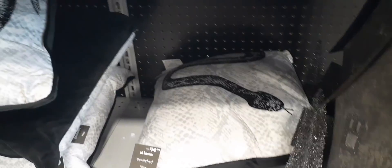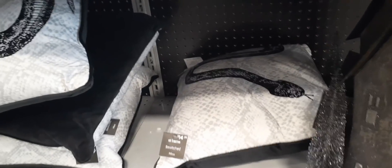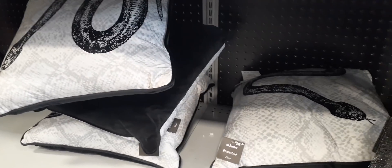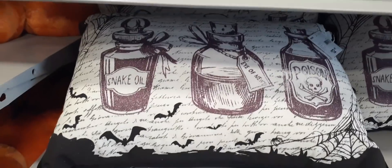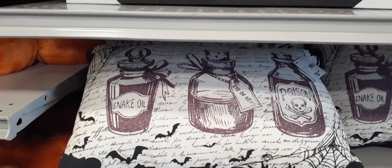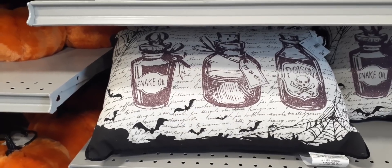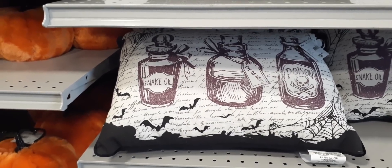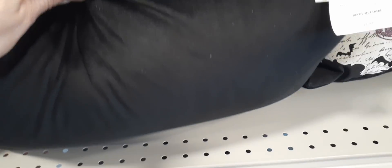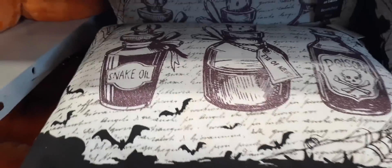We do have the snake pillow for $14.99. Honestly I would keep this out all year round on my bed — I'm kind of weird like that. Really like it, super cute. And you have this cute pillow for $12.99 — snake oil, poison, bats, grave, spider web — a lot going on. The back is just like faux velvet. What does that say? 'I Have Newt,' there you go.